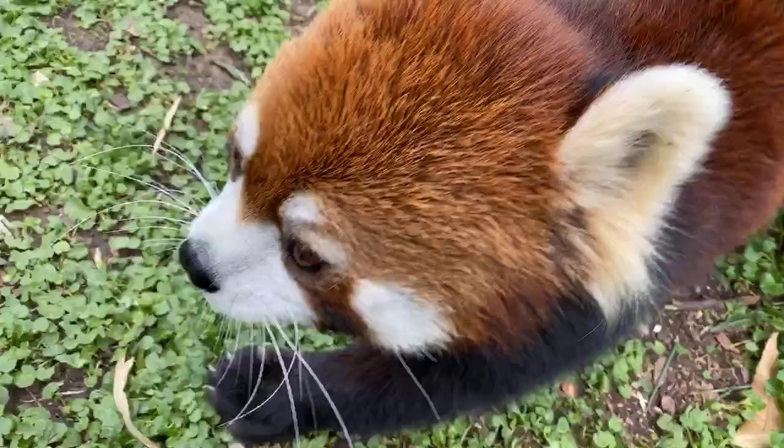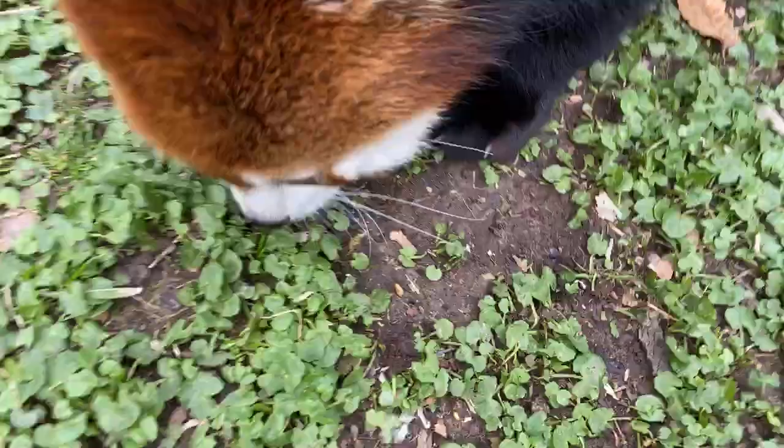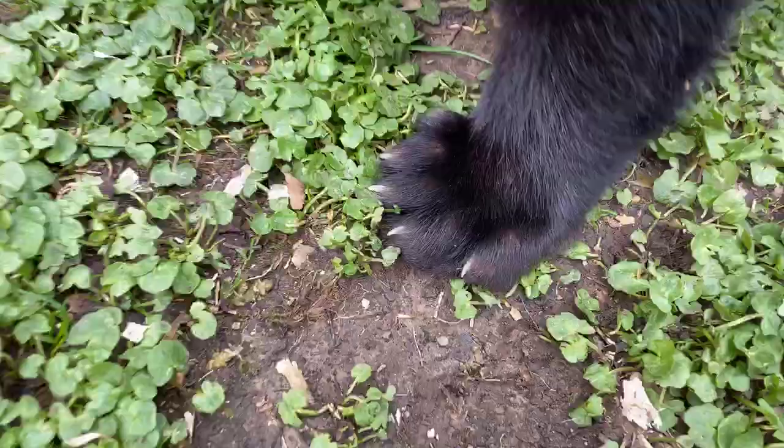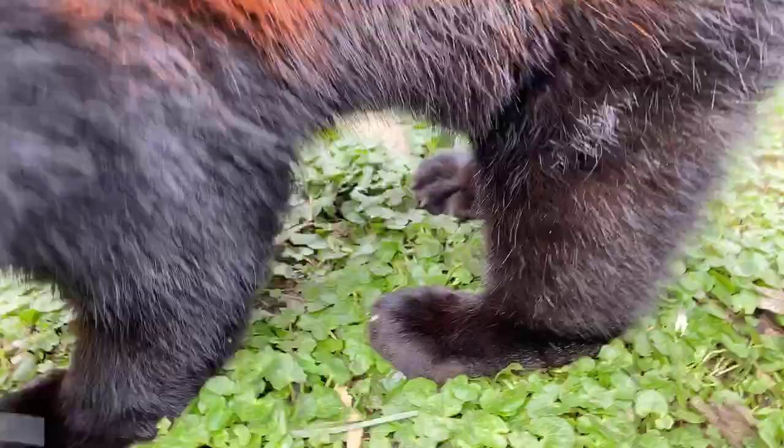The white coloration actually luminesces in the dark so cubs can find their mothers — pretty cool! The bottoms of their feet don't have pads like a dog or cat; they're all covered in fur for insulation so they can walk through the snow. They are cold-hardy animals. They live in the mountains and love this type of weather and the snow.